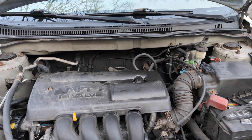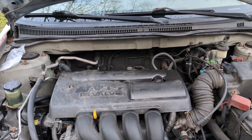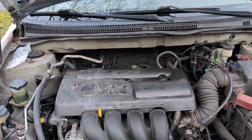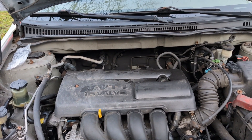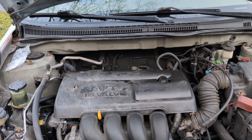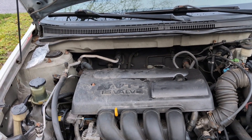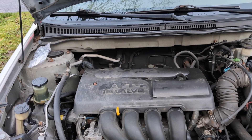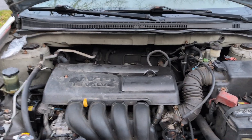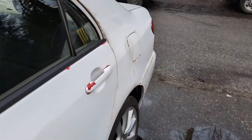First, you will notice poor fuel efficiency. Second, whenever you pump the gas and your car doesn't start on the first go — or if it does start, it will shut off. You have to start it again. It goes off automatically whenever you fill up the tank, you start the car, it starts and shuts off, and you have to start it again.